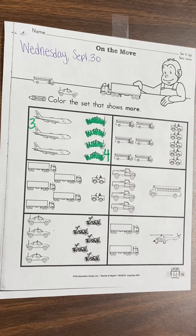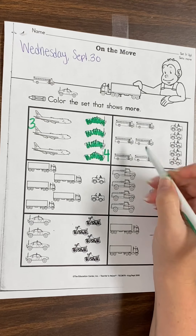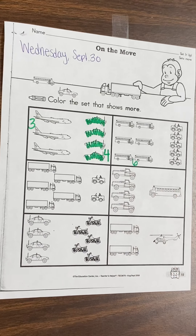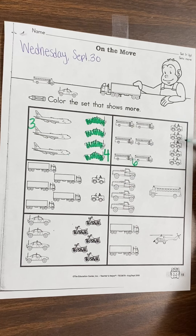All right, let's look at our school buses. One, two, three, four, five, six. We have six school buses. How many Jeeps do we have? One, two, three, four, five. Which one has more? We're looking which one has the most. We have more school buses than we have Jeeps, so let's color in our school buses.